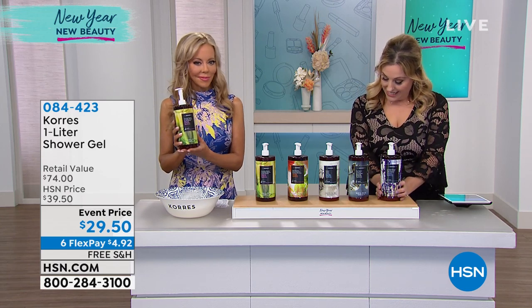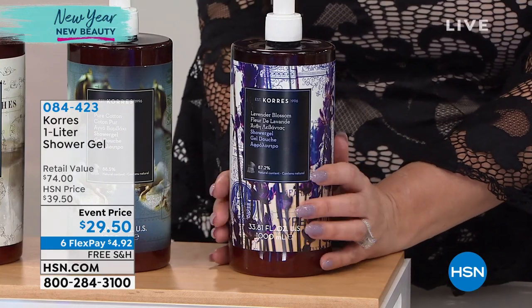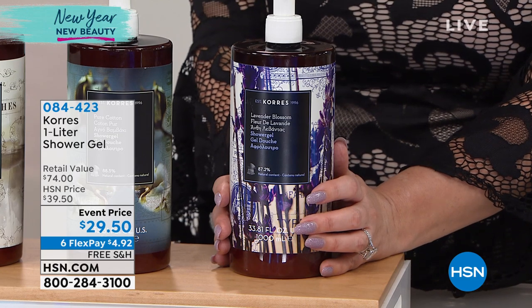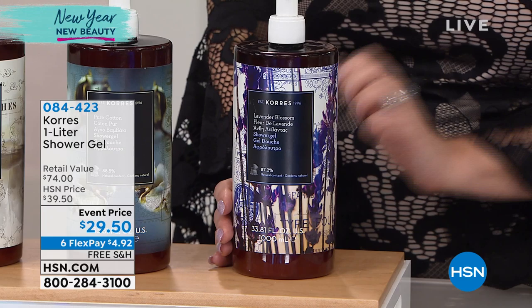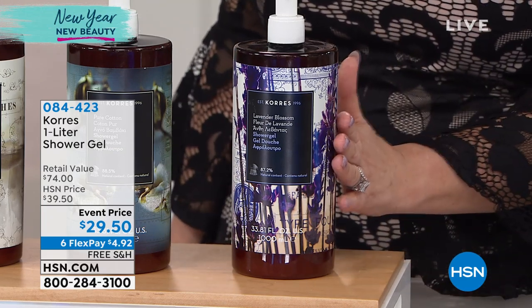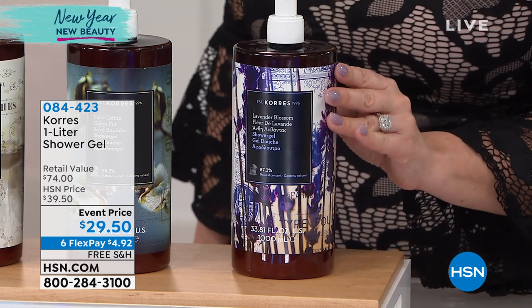So what we're doing here is a retail value of $74. It's a year's supply for $29.50. The regular size shower gel is $18.50, and there are four of them in here. Four, but it's not four times the price.